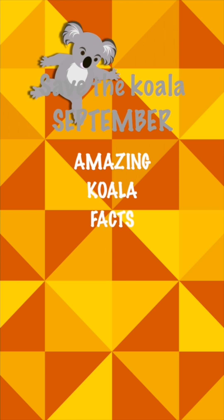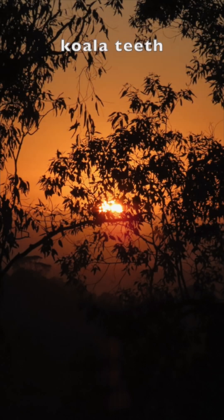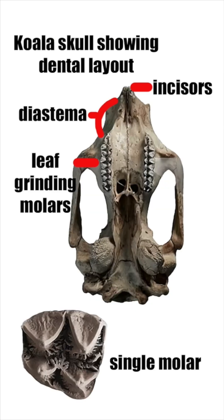The dental structure of koalas, and marsupials more generally, is tailored precisely to the demands of their diets. Koalas possess sharp, chisel-like incisors at the front of their mouth, which act as delicate scissors for snipping leaves from branches. Directly behind these are a gap called the diastema.